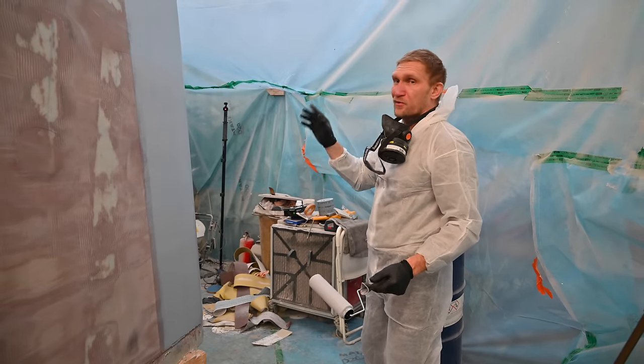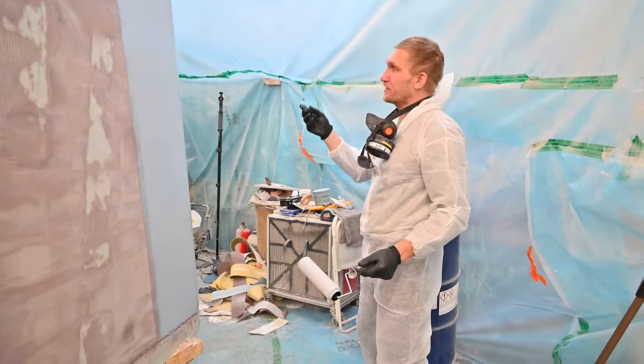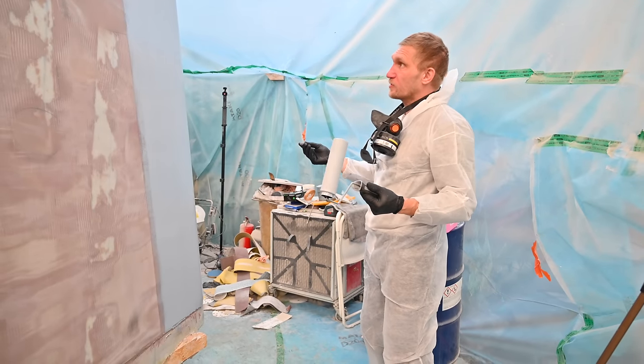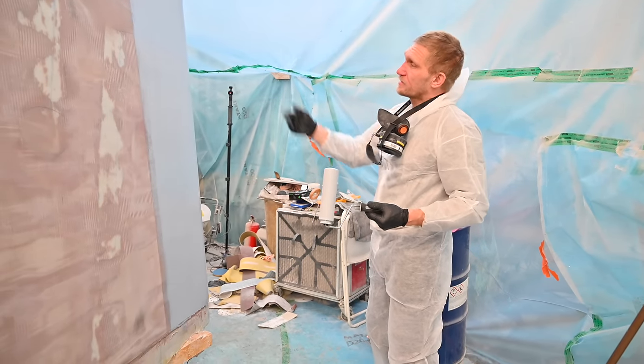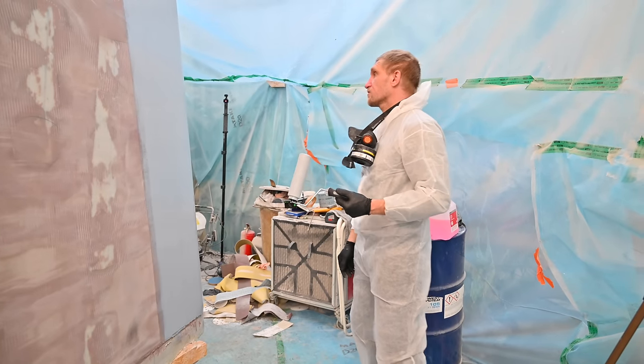It turns out that white wasn't really an option, since that barrier coat powder is gray. So white pigment and the powder together — the result is light gray. But I think it's okay.